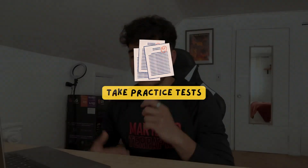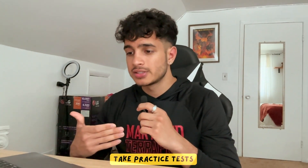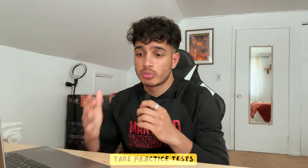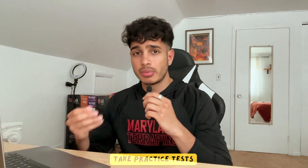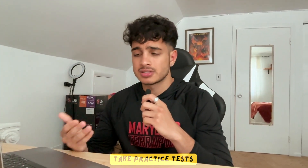The next tip is to take practice tests. This is a pretty basic tip that most SAT YouTubers will give you, but practice tests really help. They teach you how to attack problems that will be on the SAT because practice tests are the most realistic representation of what will be on the exam. You can use LearnQ.AI to see your predicted score and whether you're in that 1400 plus range — whether your SAT math score is above 700 and your SAT reading score is above 700.